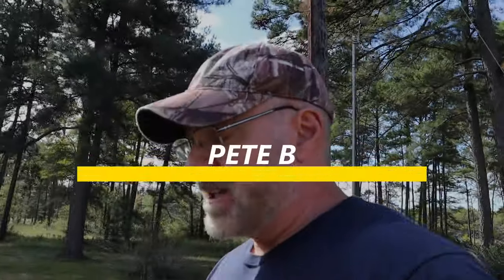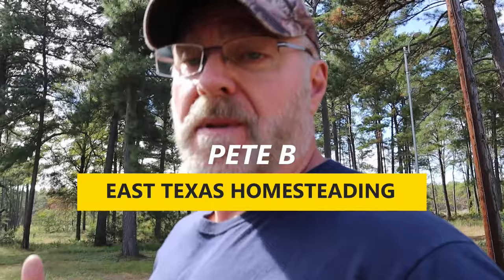Hey guys, welcome back to my channel. Today I'm going to be trying to pull up some sweet potatoes from my garden.